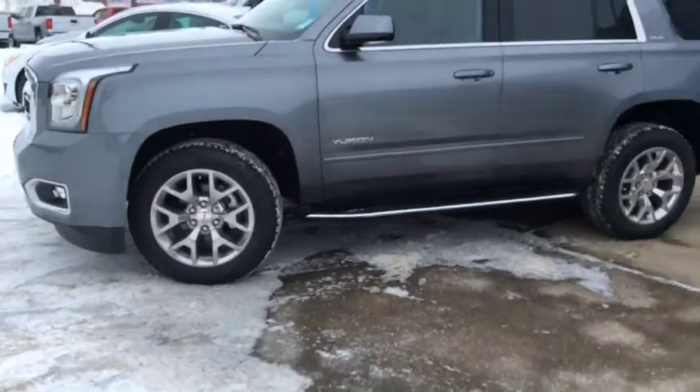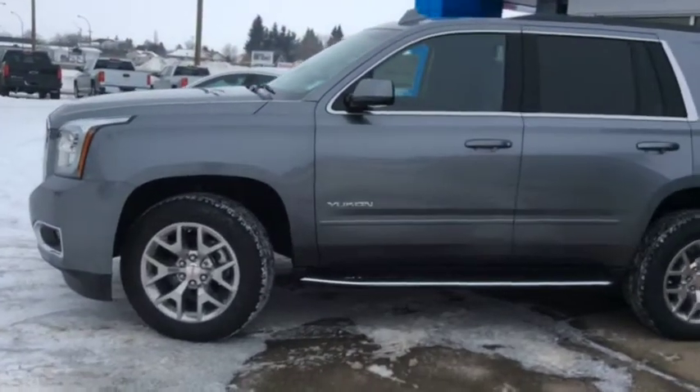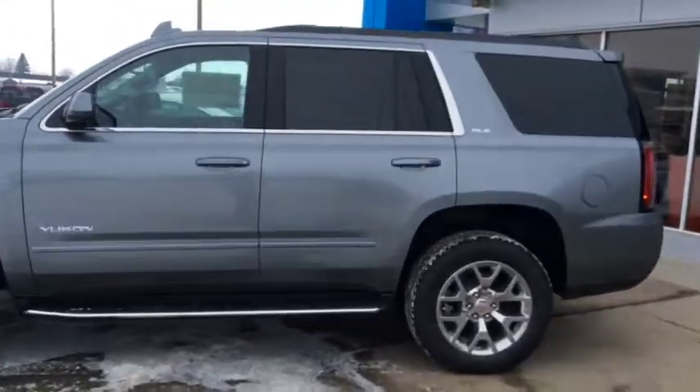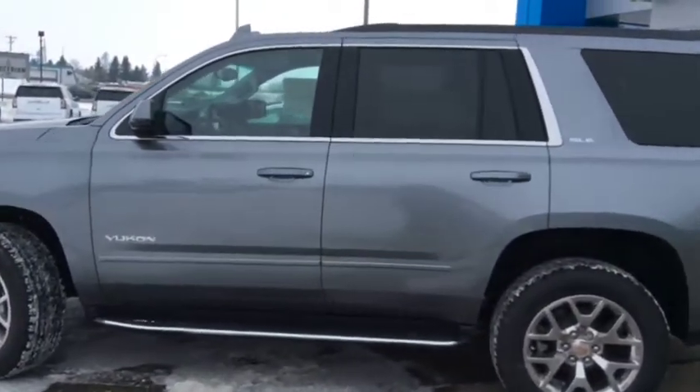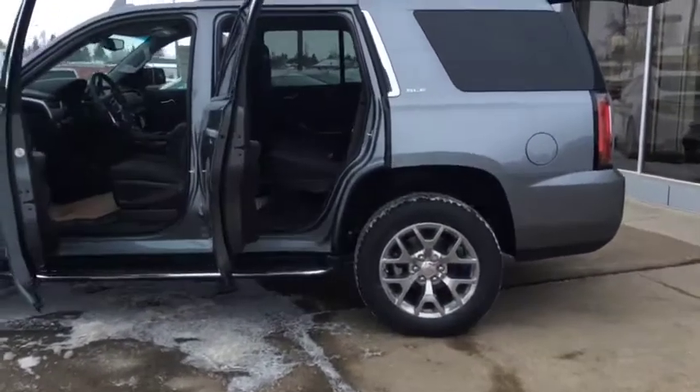You can start your SUV from the comfort of your home or office with the remote vehicle start. Now let's have a look inside this eight-passenger SUV — it's perfect for any road trip.